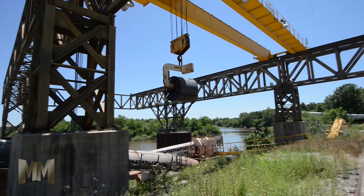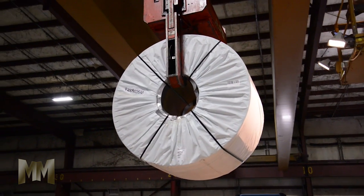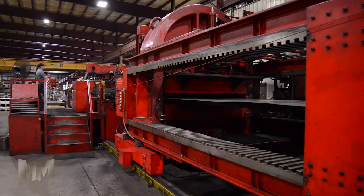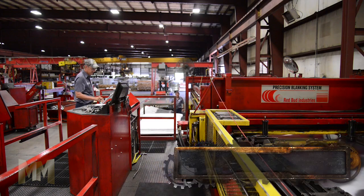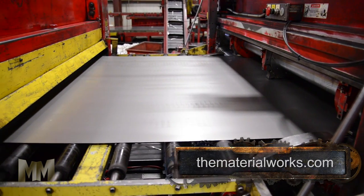TMW takes in large coils of metals from mills around the world. These coils, weighing up to 40 tons, are loaded onto TMW's state-of-the-art machinery and literally transformed. First, they're uncoiled and cold-worked or stretched until they're flat as glass. Then, the uncoiled strip, up to two miles long, is sheared into perfectly sized blanks. It's fast and incredibly accurate.